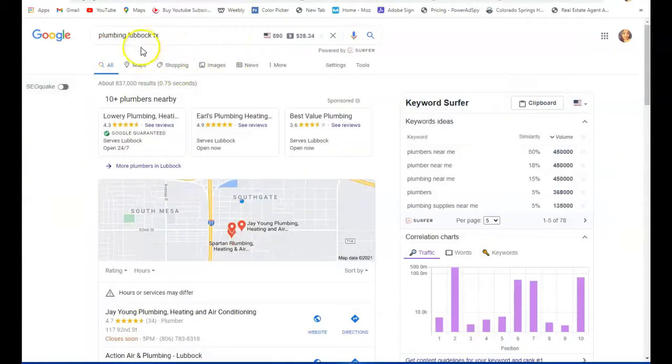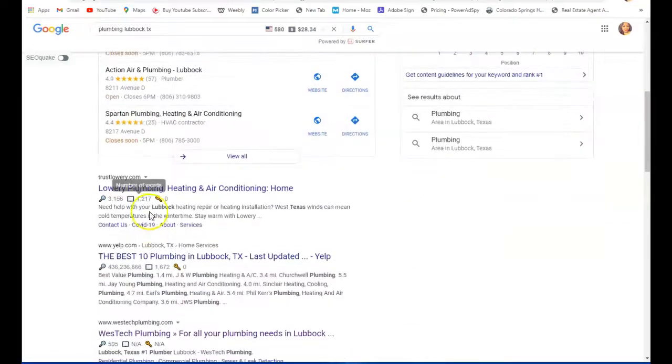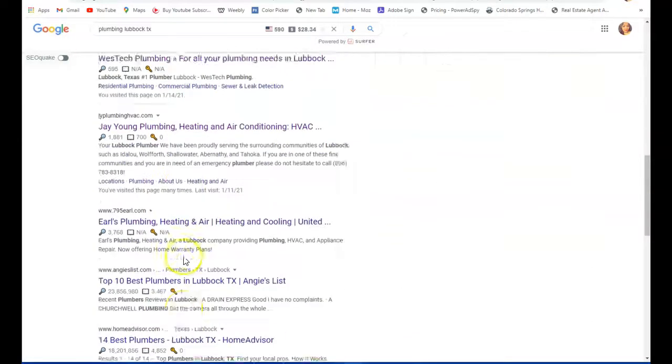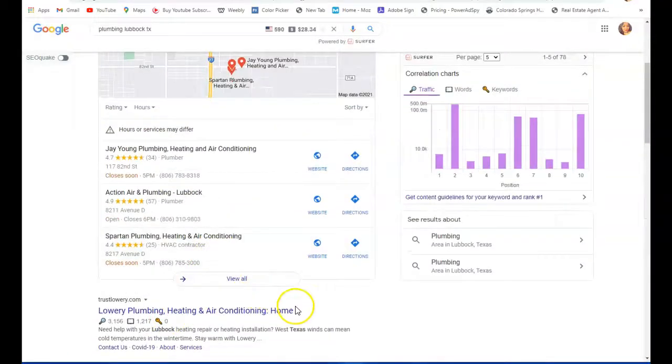If we search for you in Google — let's say for plumbing in Lubbock, Texas — this is what comes up. Your goal is to land here on page one of Google in the map pack section. Most consumers who search for businesses are typically going to choose one of these, if not the top one. This bottom section is called the organic section, which you also want to rank in.